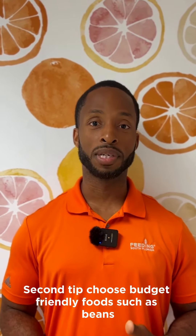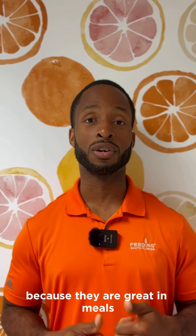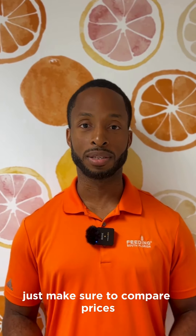Second tip: choose budget-friendly foods such as beans, cabbage, and sweet potatoes, because they are great in meals such as soups and stews. Just make sure to compare prices so you get the best deal.